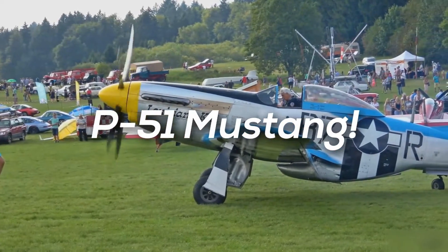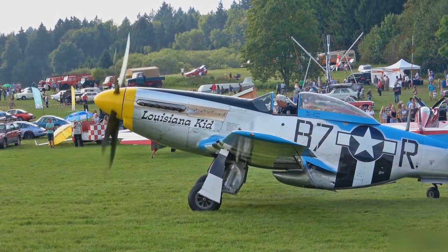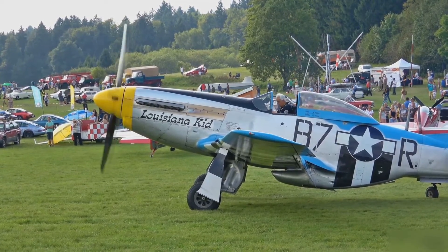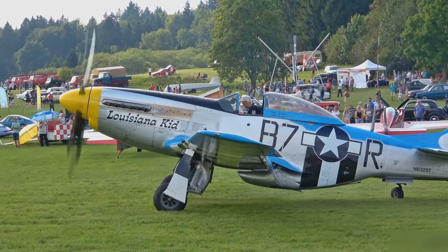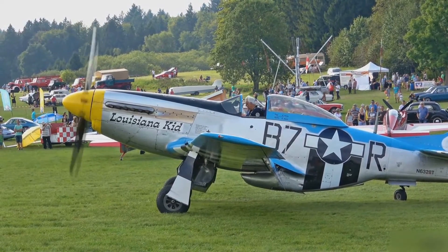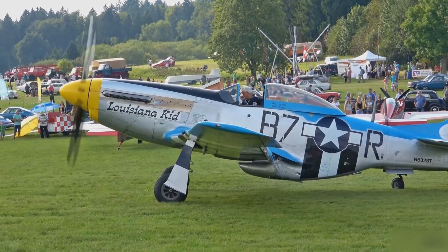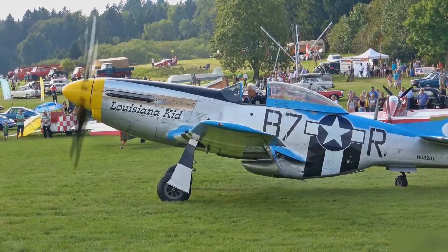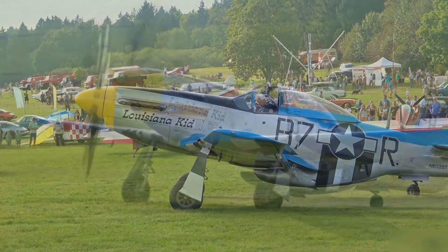In the number one place, we have the North American Aviation P-51 Mustang. This plane is an American long-range, single-seat fighter and fighter-bomber used during World War II and the Korean War, among other conflicts. The Mustang was designed in April of 1940, with its first flight also in 1940. It was introduced in 1942 and officially retired from military service in 1984.